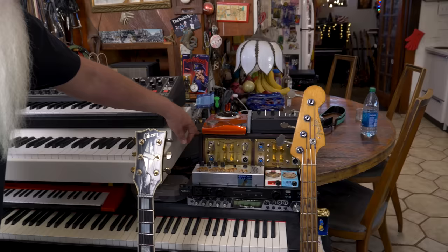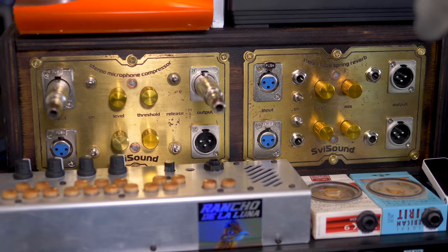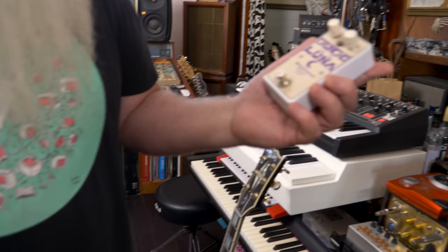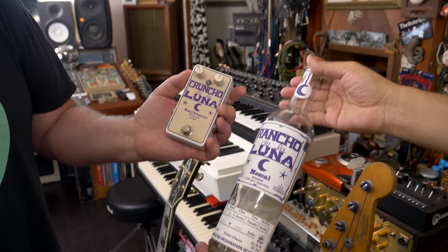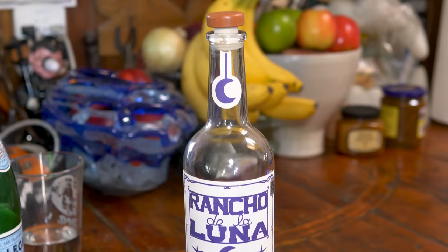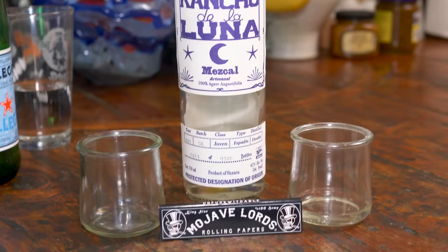Dave's friend Sivvy Sound made him a weird compressor and reverb machine that sounds wacky. His friend Rick Wilkinson, who makes the microphones Dave was showing, also made a custom unit called the Cruncho de la Luna. And if people don't know, Dave has his own Mezcal brand — Rancho de la Luna Mezcal. It's not tequila, just from a different part of the world. Dave says if you're around, find it and have a drink.